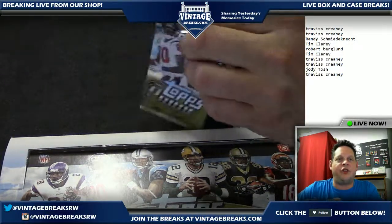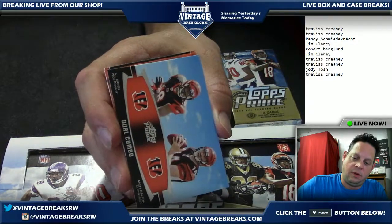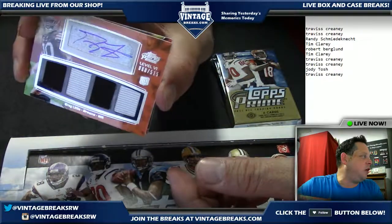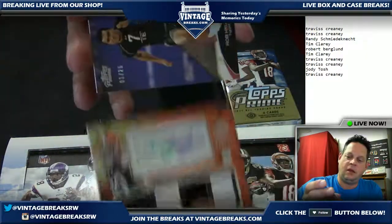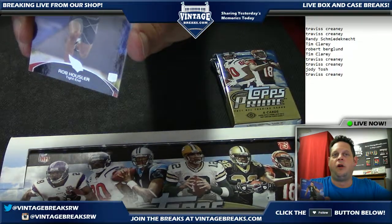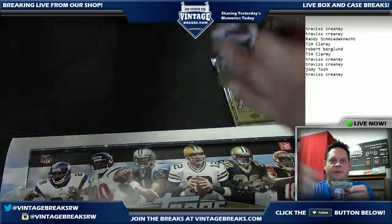Pack number seven going out to Travis, great timing. Jimmy Graham, Jimmy Graham dual combo — wow. Greg Little game-used signed autograph, very cool, numbered to 515. And number one of 25 — Rob Housler the rookie, wow! Number one — very cool Travis. That was going out to you, that is pack number seven. That's a nice pull.